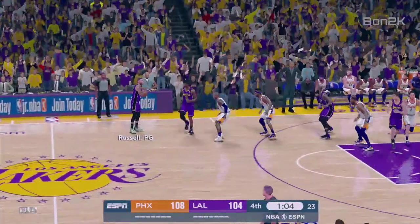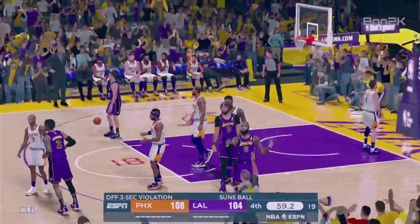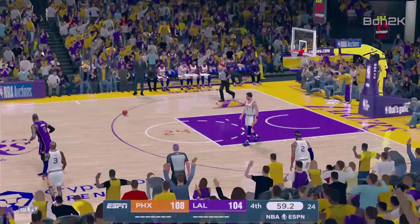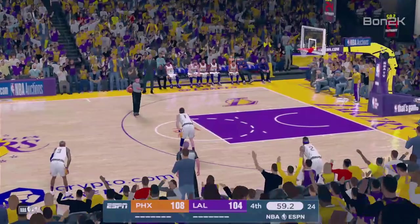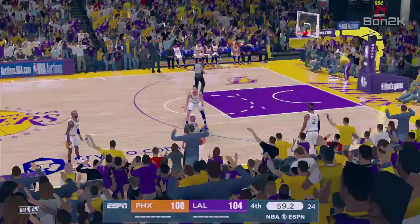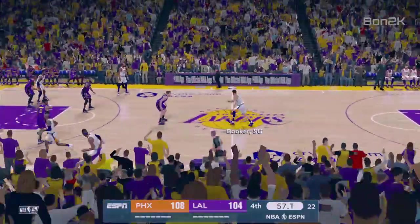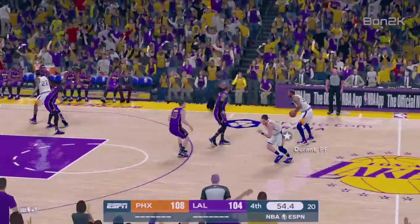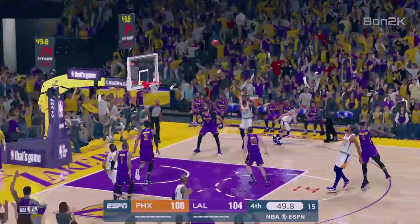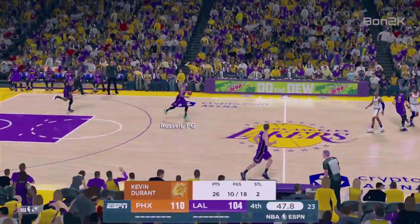Lakers trail by four. Kicks it to LeBron — parked down low that time, and he got the three-second call. Phoenix has gotten three of their six three-pointers to fall here in the fourth. Booker dishes to Durant, goes up from the top of the key — dead on that time, beautiful shot. And the Suns lead by six.